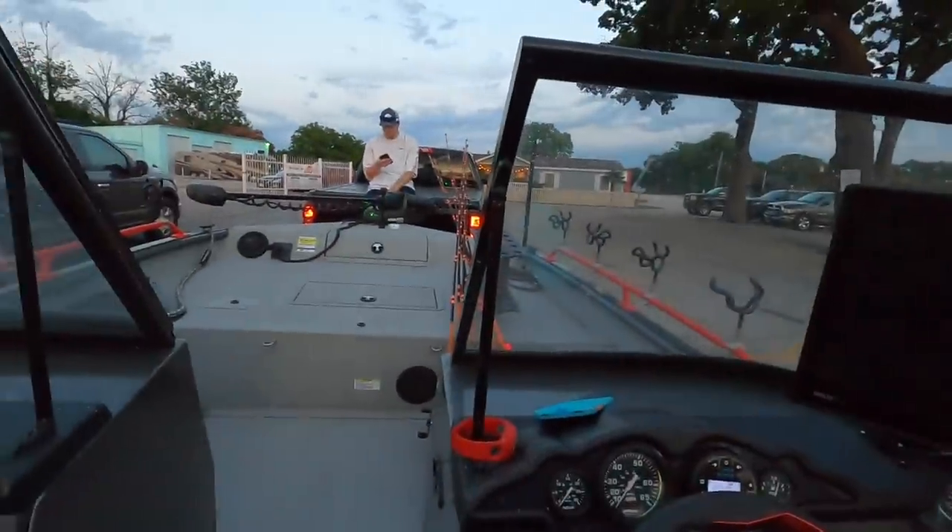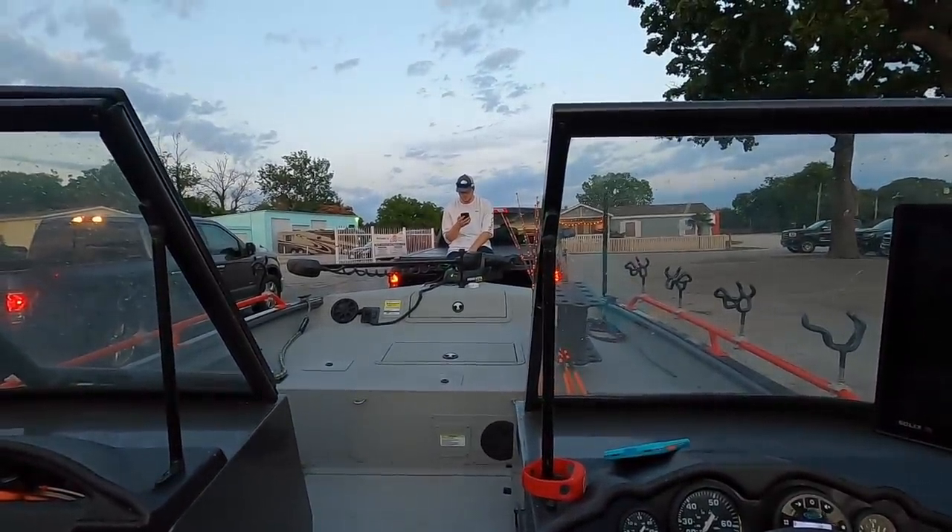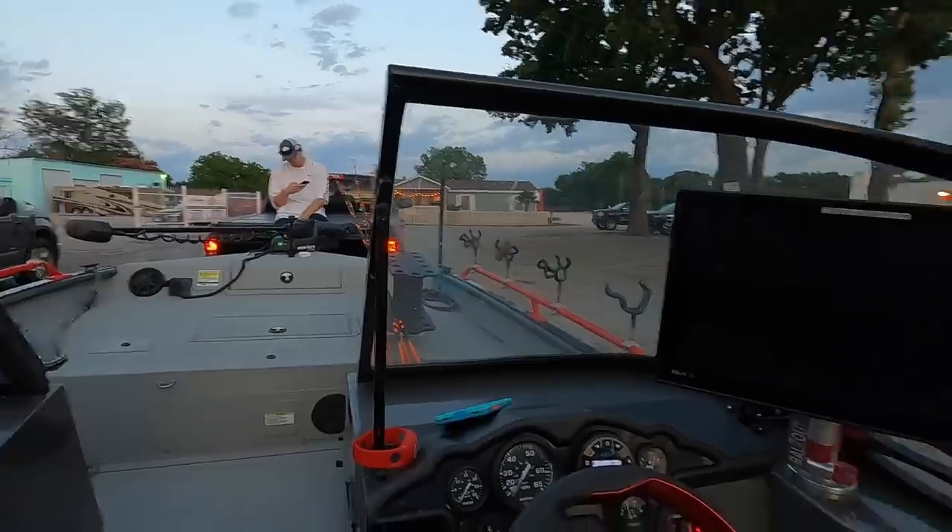I've got an absolute zoo going on behind me so I'm going to get out of here. I'll be back next week — make sure you hit that thumbs up button, subscribe, and hit that bell notification icon. Until next time, I'm Chad Ferguson, catfishedge.com. And that is Backlash Willie up there messing with his phone — Backlash Willie, that's his new nickname.